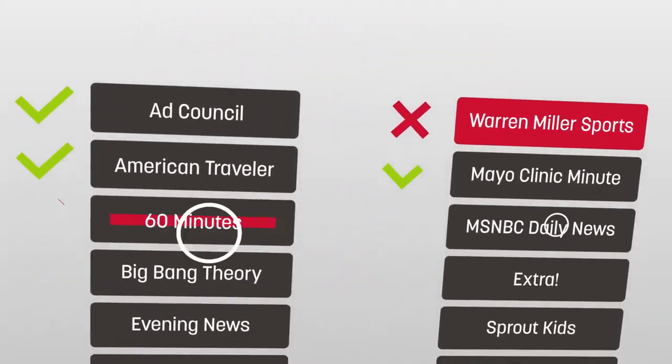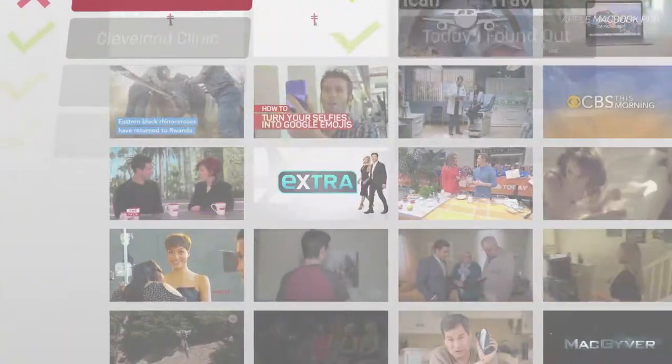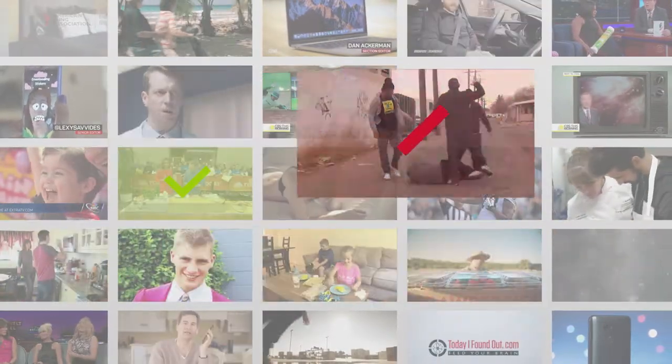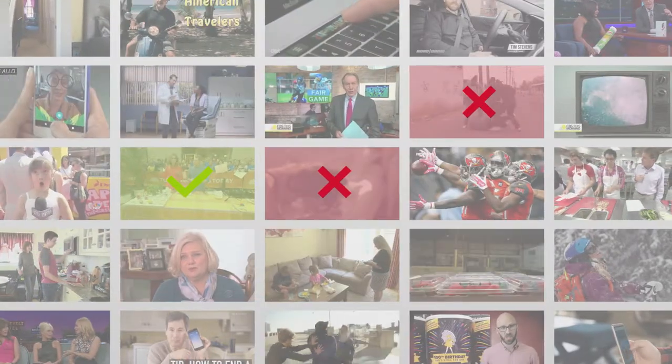Choose from top programming from major broadcasting and cable TV networks. All content is curated by Mood Media to be family-friendly, so there is no violence, explicit language, politics, or other inappropriate content, and no competitor advertising.